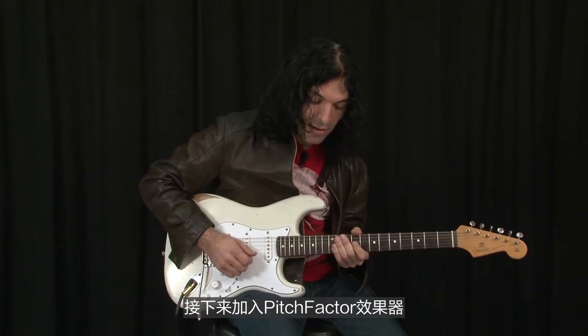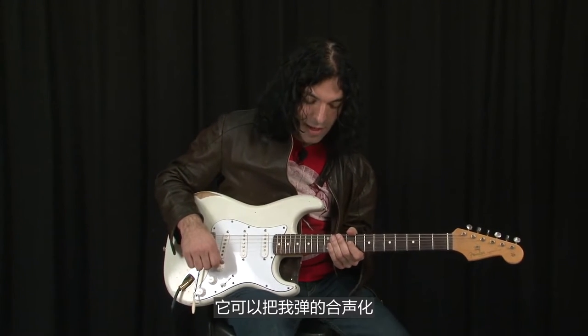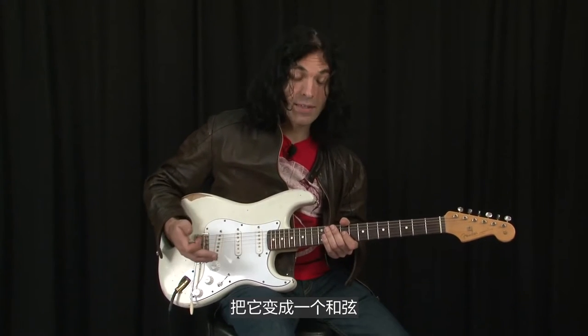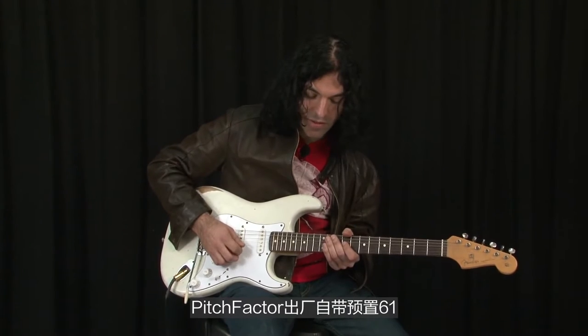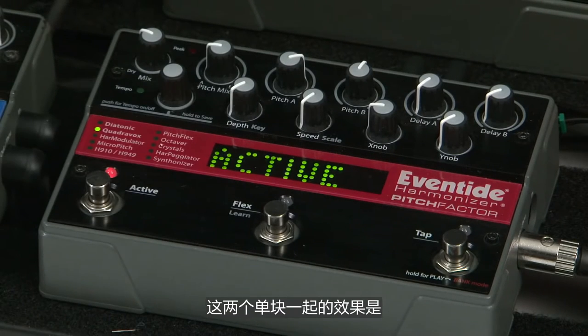Next I'm going to add the PitchFactor. What this will do is harmonize whatever I play and make it into a chord. This is also a factory preset on the PitchFactor — this is 6-1. So the two together sound like this.